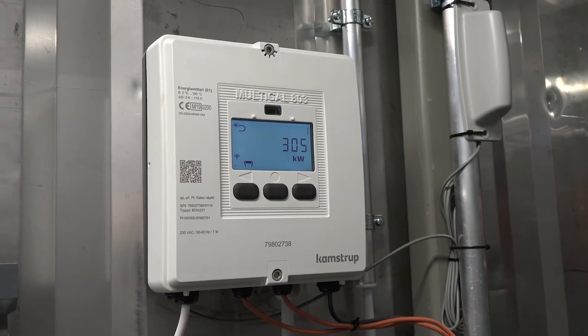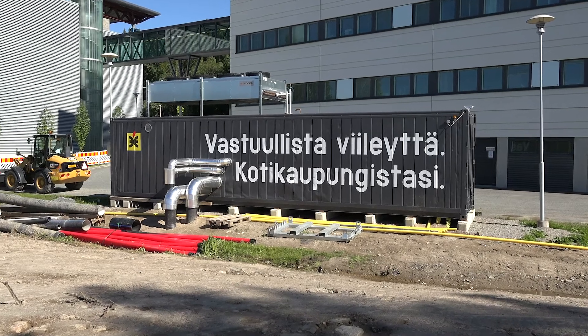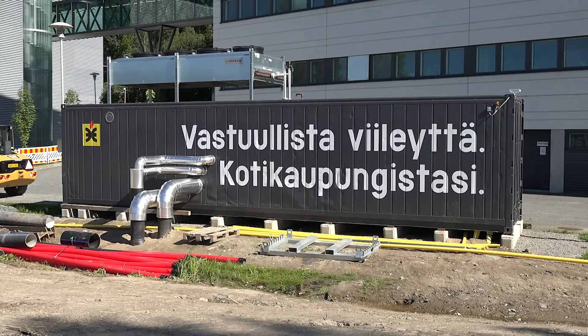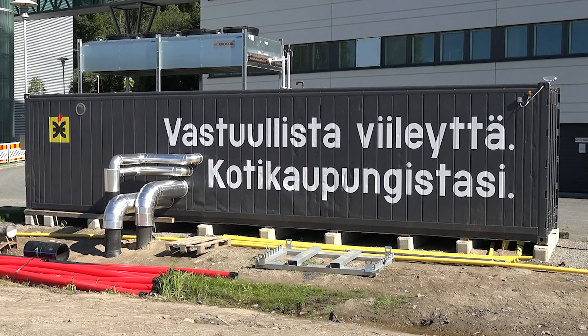Demand for Oylon chill heat high-temperature heat pumps has grown strongly both in Finland and internationally. CHC solutions integrated into district heating and cooling networks are a good example of the opportunities. To find out more, get in touch.